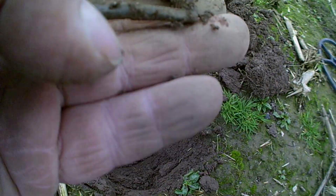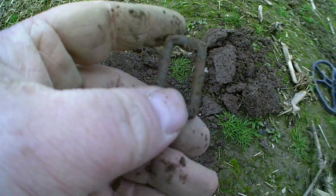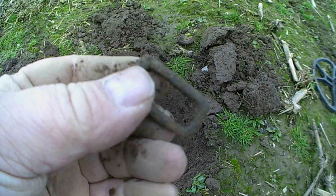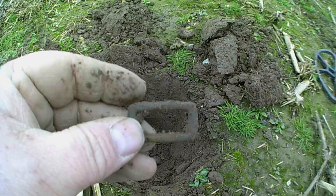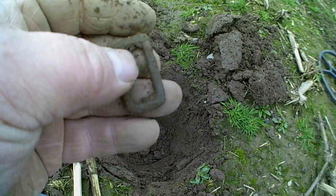Alright guys, got another target — you can see it there. It's a little tiny buckle. If anyone can tell me what type of buckle that is, please let me know — please leave a comment below. There's a tiny little buckle. Right guys, catch on the next one.